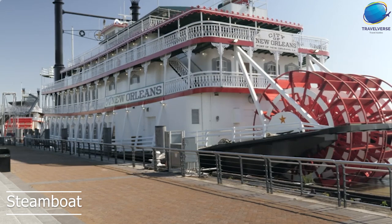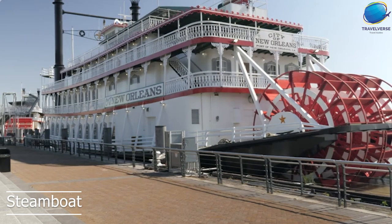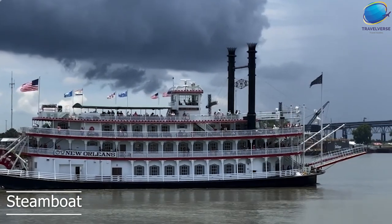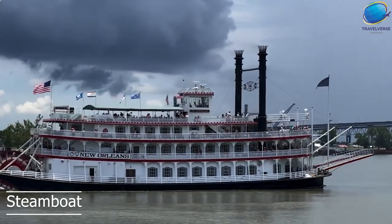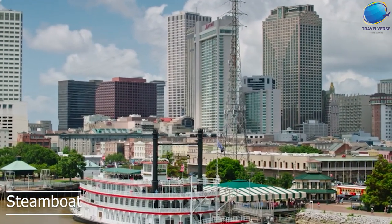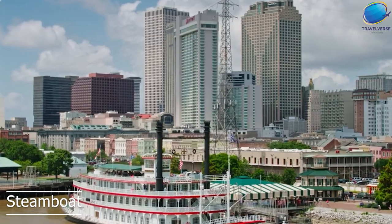In addition to the Steamboat Natchez, there are several other steamboats in New Orleans that offer similar tours and experiences, such as the Creole Queen and the riverboat Louis Armstrong. Visitors can choose from a variety of options, from simple sightseeing tours to dinner cruises and private events.